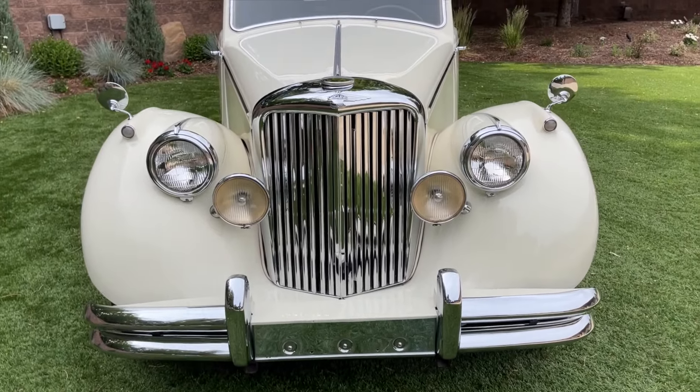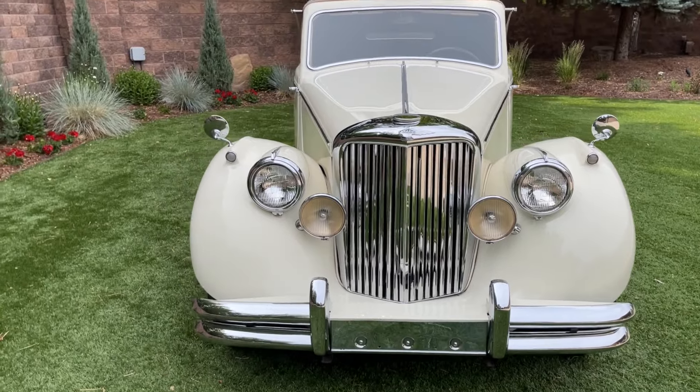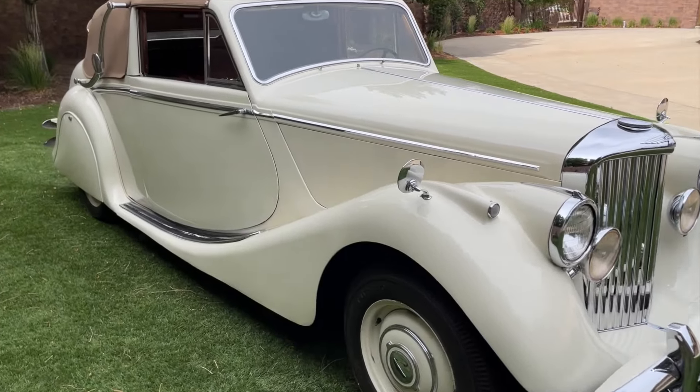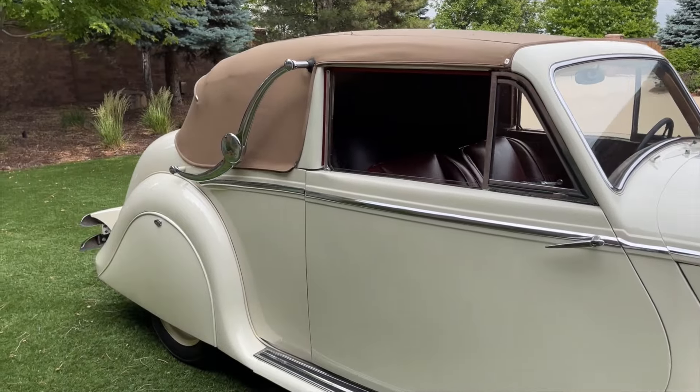Beautiful stately grille up front, gorgeous chrome throughout. Love the Mark V's for the integrated headlights and turn signals — I think it gave them just a really nice aerodynamic look. Paint on this car is nice with nice reflection and shine throughout.